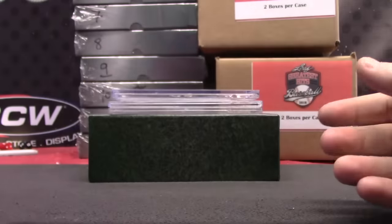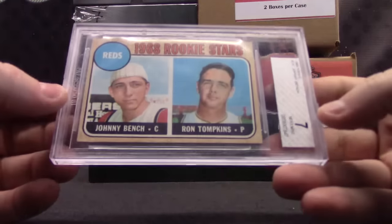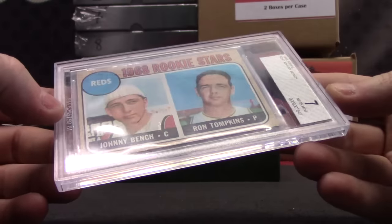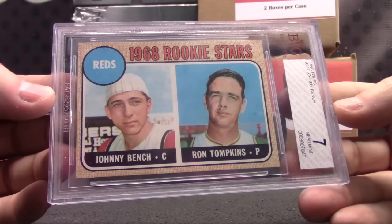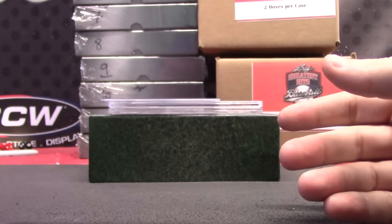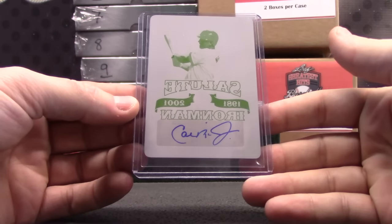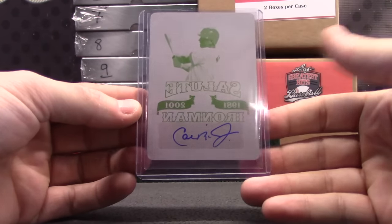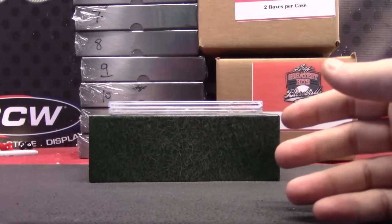Albert Pujols. Johnny Bench — stuck to the back. Johnny Bench and Ron Topkins', Near Mint 7. 1968 Rookie. Got a one-of-one Ripken. One-of-one Printing Plate Autograph. Nice hit there.